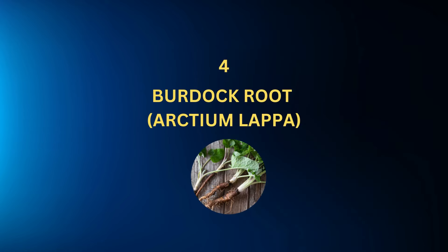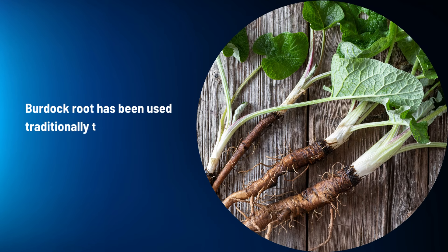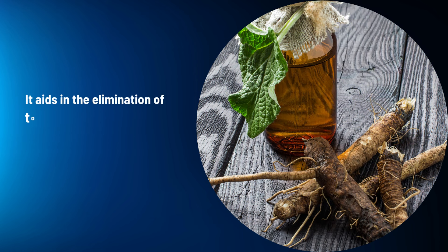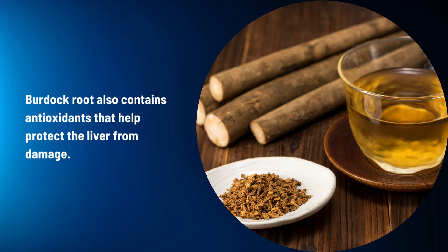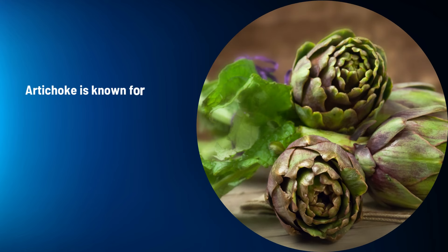Burdock Root (Arctium lappa): Burdock root has been used traditionally to support liver function and detoxification. It aids in the elimination of toxins by increasing urine output and promoting sweating. Burdock root also contains antioxidants that help protect the liver from damage.